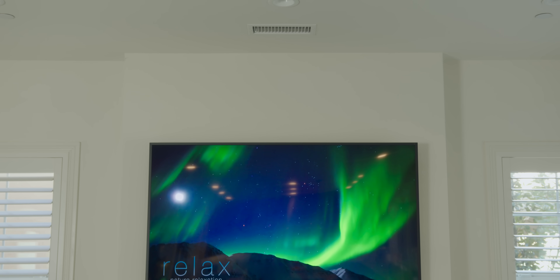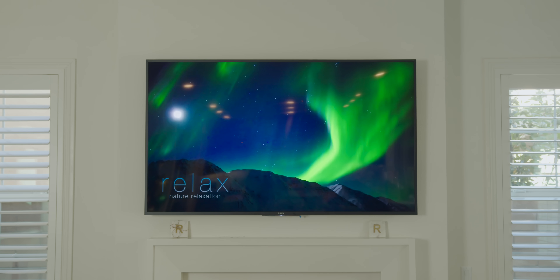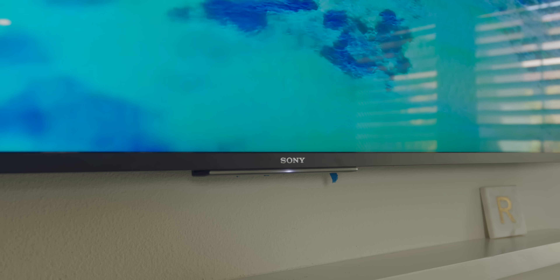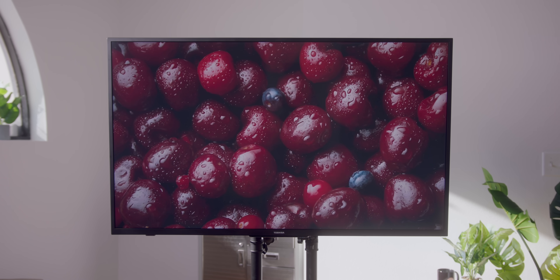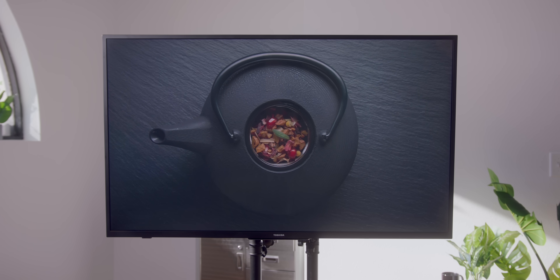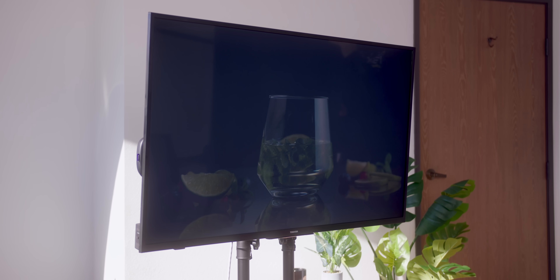So LED TVs have been around for a while. They're tried and true technologies, and in today's market they're generally of the less expensive variety. My main TV in my living room is a Sony LED TV and it's been awesome. They do a lot of things really well. But because they're using backlights to light things up, those lights behind the panel never really ever turn off, so you don't get true blacks. If you're looking at an LED TV, you'll notice it's really dark gray — never truly black.